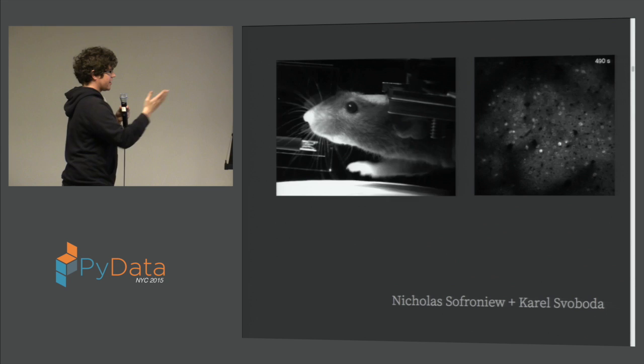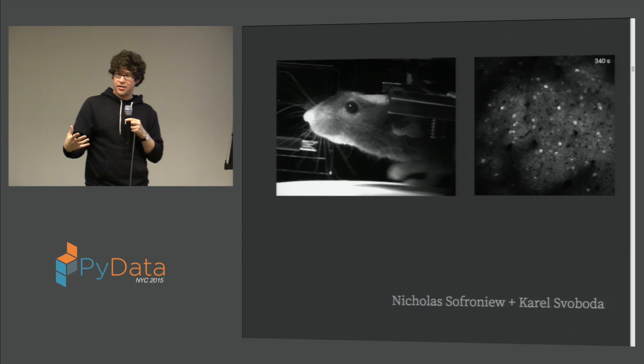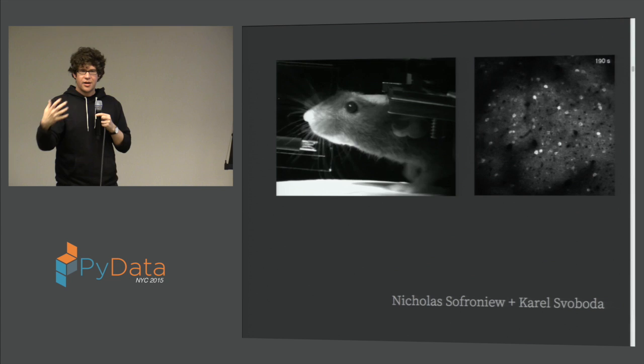Basically, simultaneously with having the animals explore complex environments while they're not actually moving, we can record brain activity. We can also stimulate neural activity — turn neurons on and off — all in order to understand how this little animal's brain figures out where it is, processes sensory information, and figures out where it is in the world.